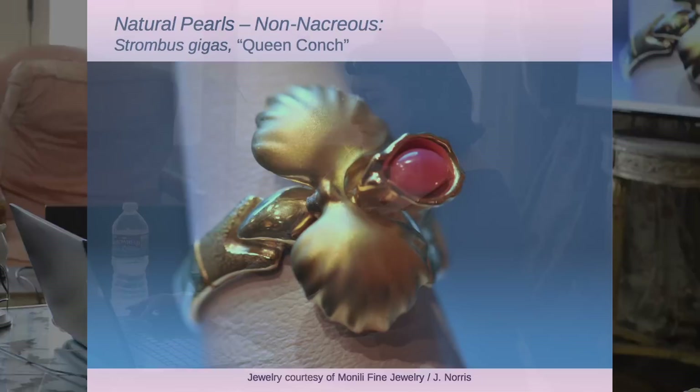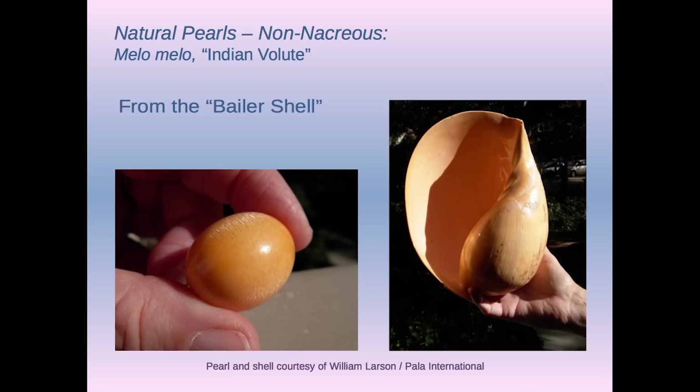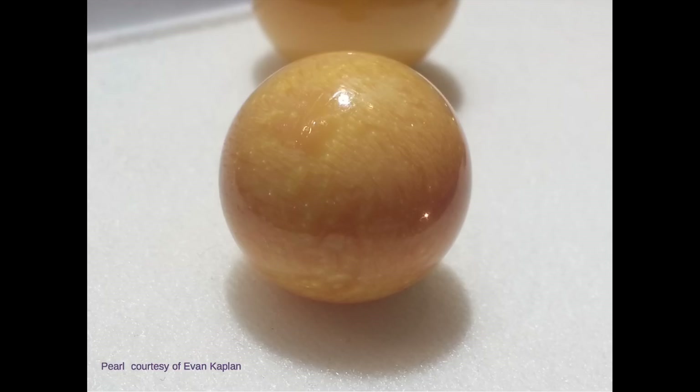Here's another example from Jeremy Norris — this is part of a bracelet closeup and a red conch pearl ring. This is from Evan Kaplan — it's very light on screen but looks fabulous in person. These are all huge. It had a little faint flame pattern. This one has a little more flame, and you can see the surface is waxy — this is not as good a pearl because it doesn't have the porcelainous, smooth, glassy surface.